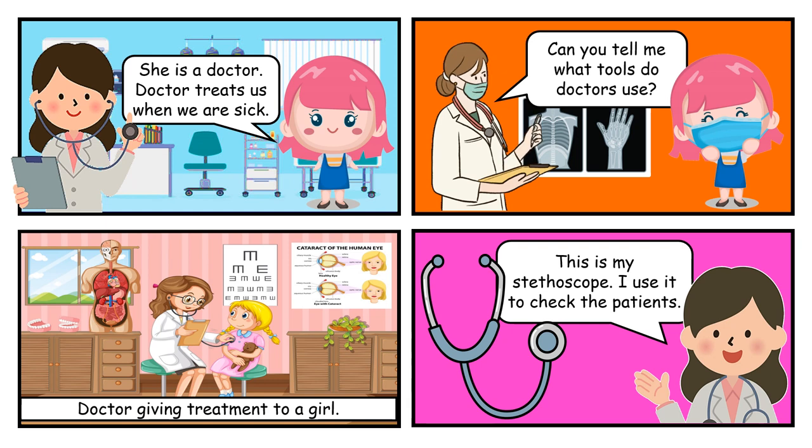She is a doctor. Doctor treats us when we are sick. Can you tell me what tools doctors use? This is my stethoscope. I use it to check the patients.